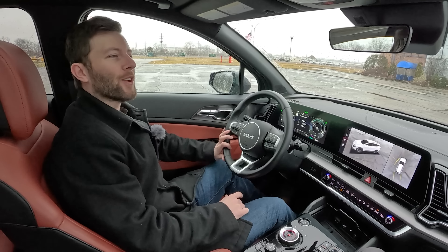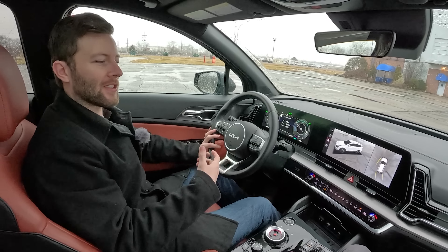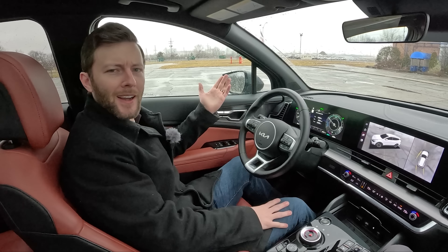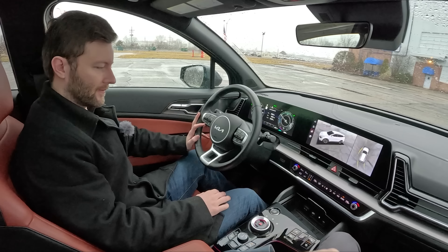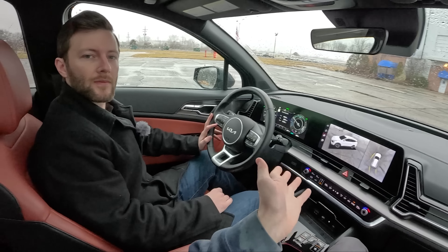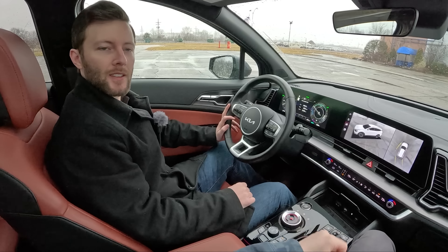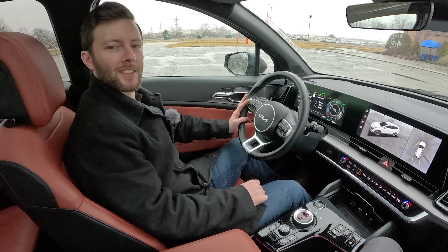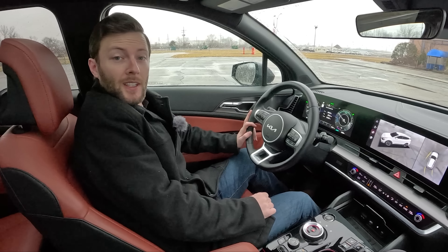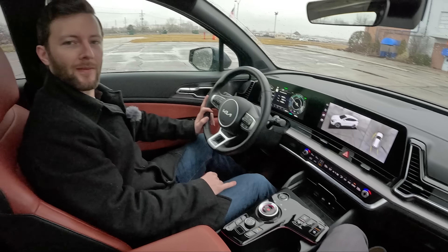One last thing before I forget — I can only get the remote start to work one time, and I did it the same way every time and would come out to the car and it would be off. Kia struggles with that. I tried it with the Niro last week too and it didn't work from my house. If you're a Kia owner or you sell Kias, let us know what we're doing wrong with the remote starter.